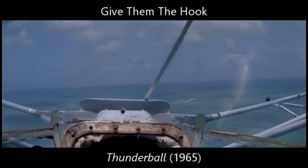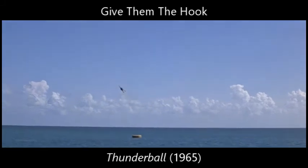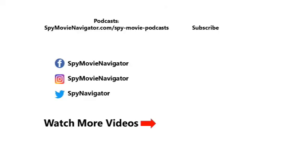We took apart the gadgets in Thunderball. Now we've got to go put them back together. BuyMovieNavigator.com. Follow us on Facebook, Twitter, and Instagram, too. Subscribe to our show, Cracking the Code of Spy Movies, both on YouTube and through your favorite podcast app. Right now.